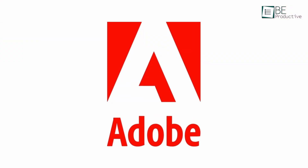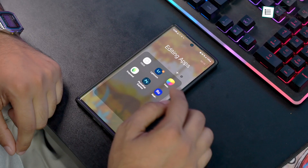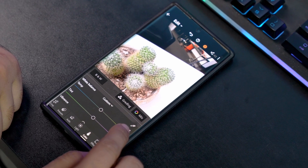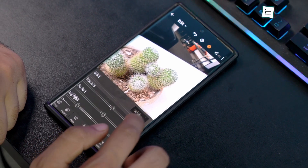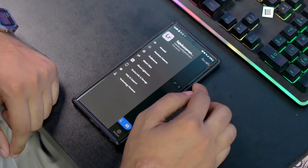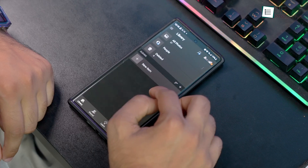Adobe is well known for its suite of photo and video editing software both on Windows as well as Mac, and Adobe Lightroom for Android is no exception. It's a photo editing app that primarily lets you play with color and light in a photo. This app has a unique home screen that can help you add and organize your photos better than most other photo editing apps in the market.